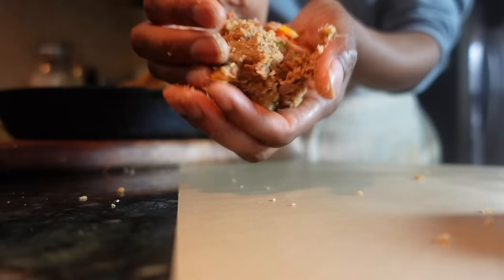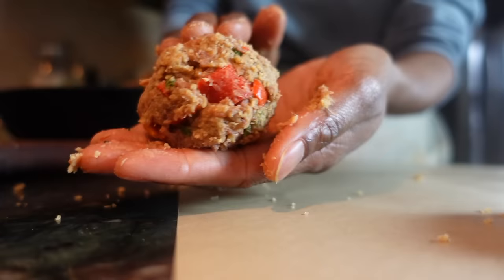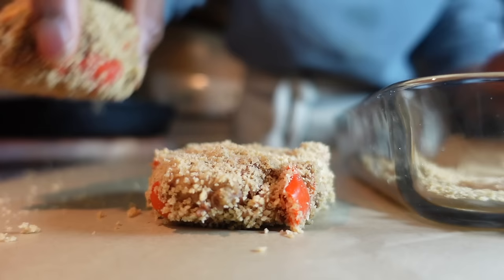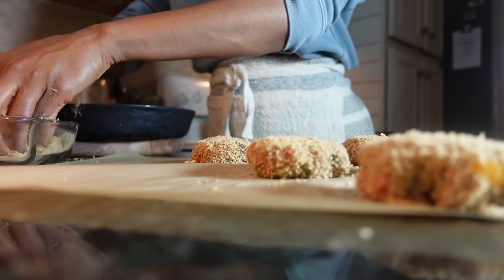These humble bean cakes will stick to your ribs and are delicious. This is also an extremely affordable meal. When I don't have peppers, I've used fennel, cauliflower, broccoli stems, and celery with just as good results.